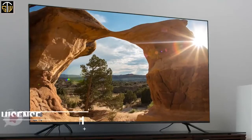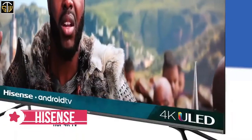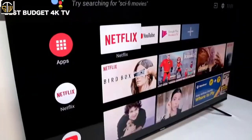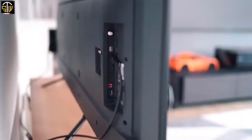At number 4 is the Hisense H8F 4K TV. The Hisense H8F is a mid-range smart TV with a strong feature set, great color quality, and a decent design. The H8F has a likable design with thin bezels and a simple all-black finish. The feet are very small but support the TV well, made of metal with two positions — a rare feature.